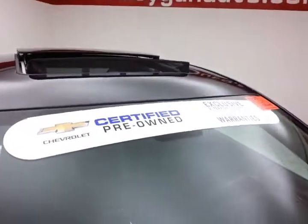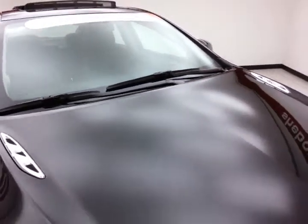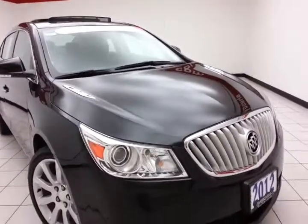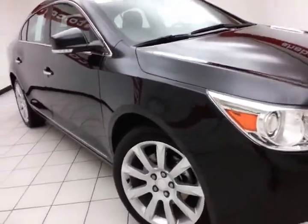To be GM Certified, a vehicle goes through a very strict 172-point inspection, giving you the balance of a four-year, 50,000-mile bumper-to-bumper, a five-year, 100,000-mile powertrain warranty, plus an additional 12-month, 12,000-mile bumper-to-bumper and two years or 24,000 miles with scheduled maintenance.